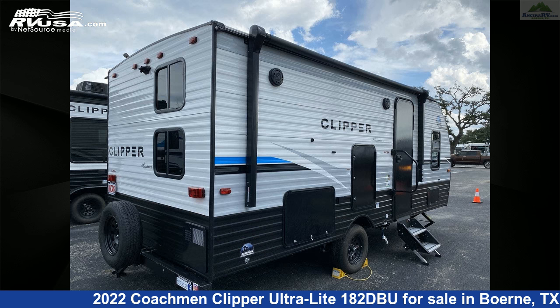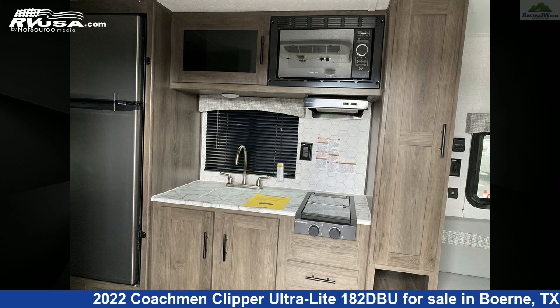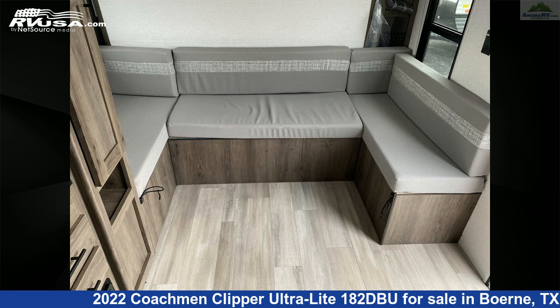The floor plan layout of this travel trailer features bunk beds, Murphy bed, and outdoor kitchen. The unloaded weight of this 2022 Coachmen Clipper Ultralight 182DBU is 3,747 pounds.